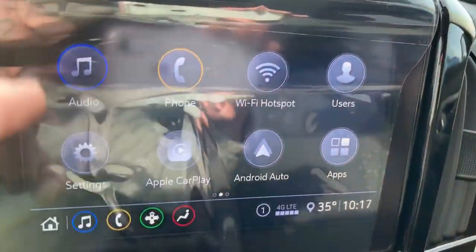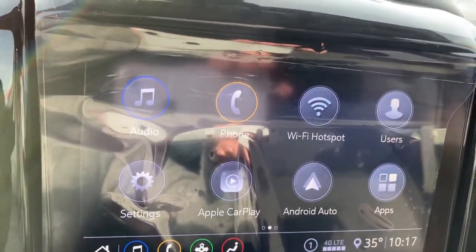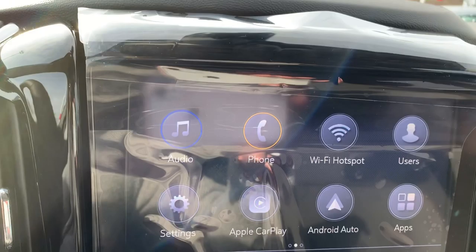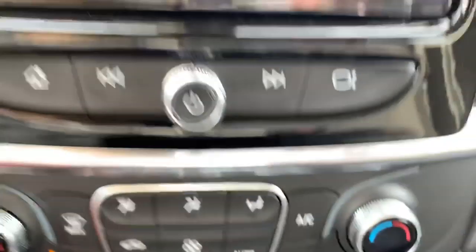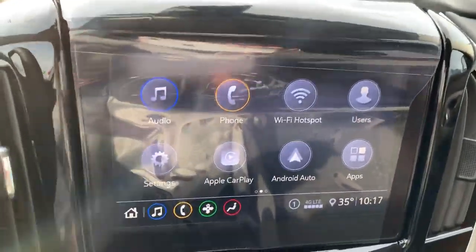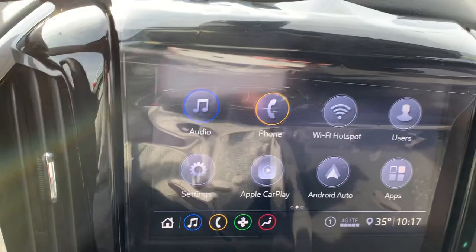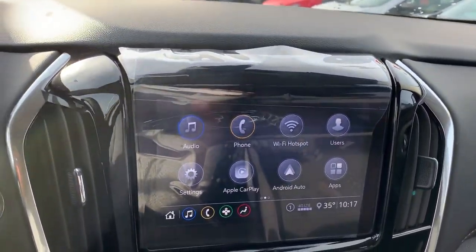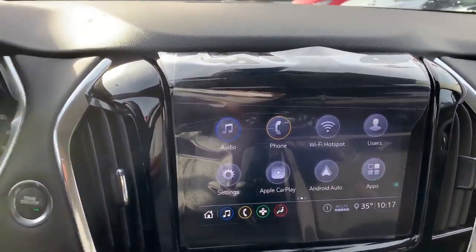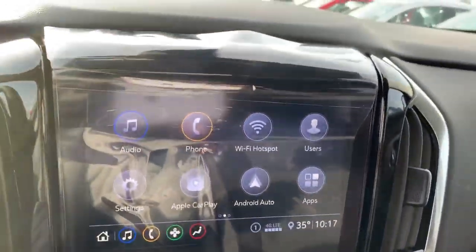I wanted to come up here on this touch screen and show you some of these neat features. You can pair your phone via Bluetooth and listen to audio via Bluetooth as well — Spotify, Pandora, Google Play, Apple Music, whatever it happens to be. With Apple CarPlay and Android Auto, when you plug into one of those USB ports right there, you're going to have access to a second phone screen essentially. Not all apps transfer — they don't want you playing games or watching videos while driving — but you will have Google Maps, a weather app, text messages, and a ton of other pretty neat options.